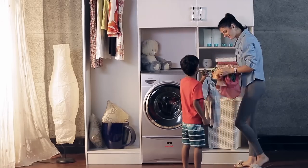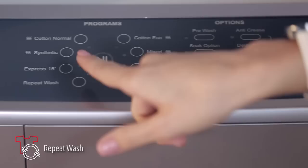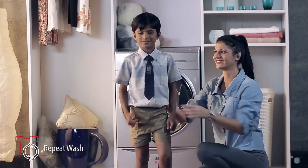Then there are those washes that you repeat every day, and for those, we have the Repeat Wash feature. This nifty feature makes the daily chore a one-touch process.